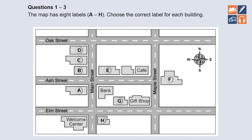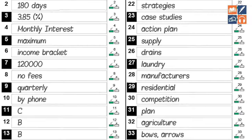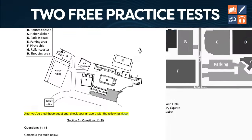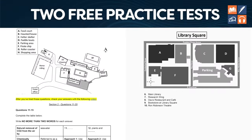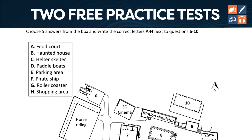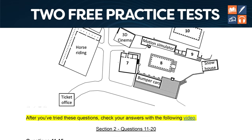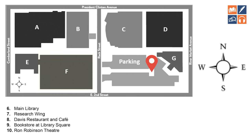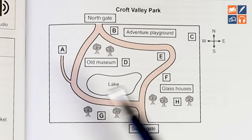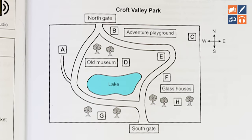This video will give you a strategy that thousands of students have used to get full marks in IELTS Listening Maps questions. Not only that, I'm going to give you two free practice tests. First of all, I'm going to talk you through exactly how to use the strategy using a practice test, and then I'm going to give you a practice test at the end. So without further ado, let's get into it.